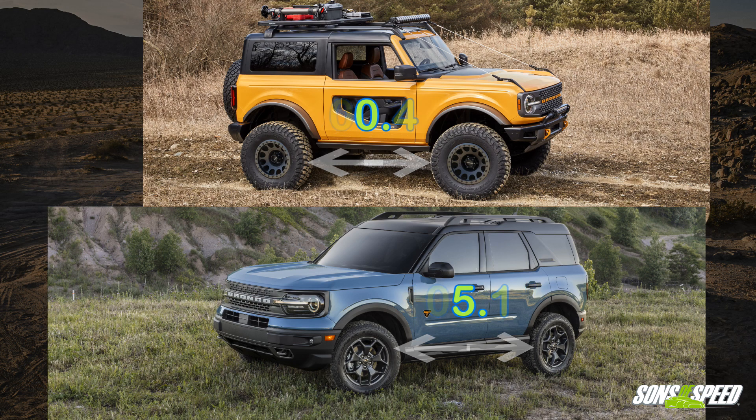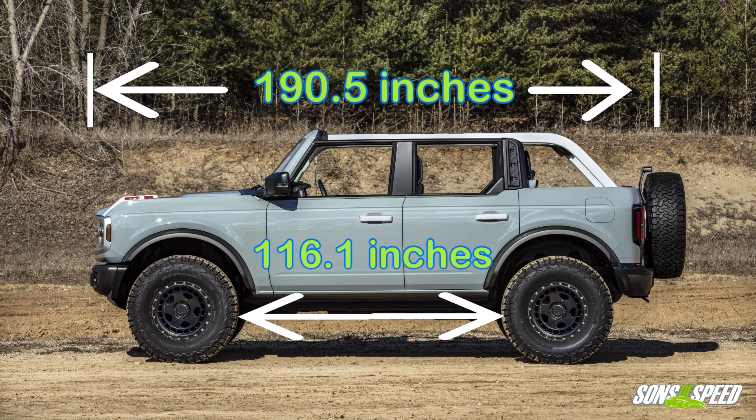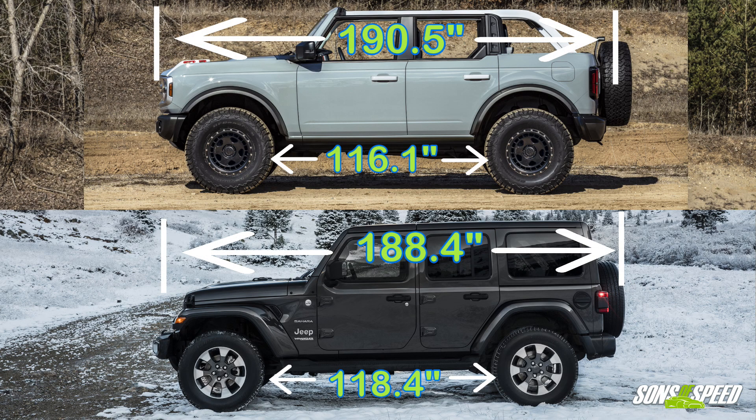The big brother four-door comes in at around 190 inches long with a much longer wheelbase of 116 inches. Compared to the nearest competition, the Jeep Wrangler, the four-door Bronco is about two inches longer with a wheelbase a little over two inches shorter.